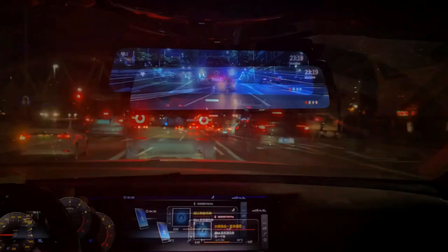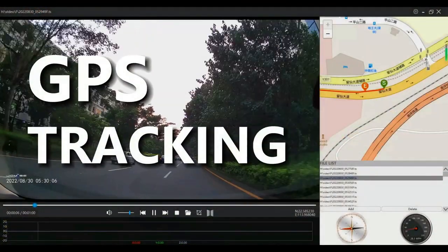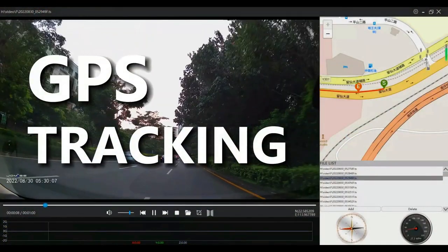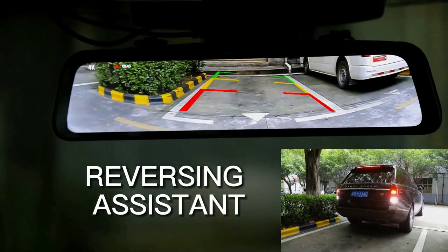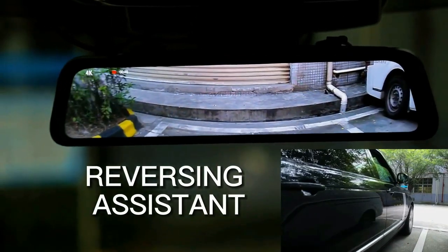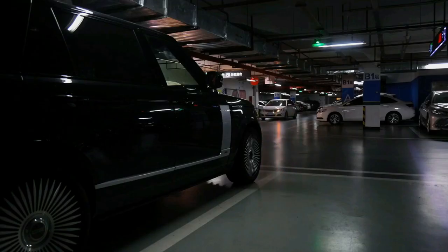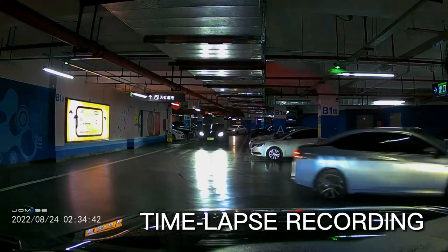Jamis is equipped with a high-quality screen with 70% light transmission, so you can see the screen clearly even when driving in the midday sun. WDR and HDR automatically adjust the natural transition of black and white at night or in tunnels to ensure clear shooting, with a clear record of beautiful landscapes and traffic accidents even in bad weather conditions such as rain, fog, and cloudy skies.